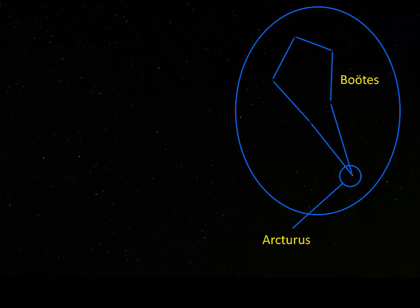Arcturus is the fourth brightest star in the night sky and the brightest star north of the celestial equator. It's about 37 light years away, and its surface temperature is about 4,300 Kelvin, which is about the same as the temperature of a sunspot on our sun.